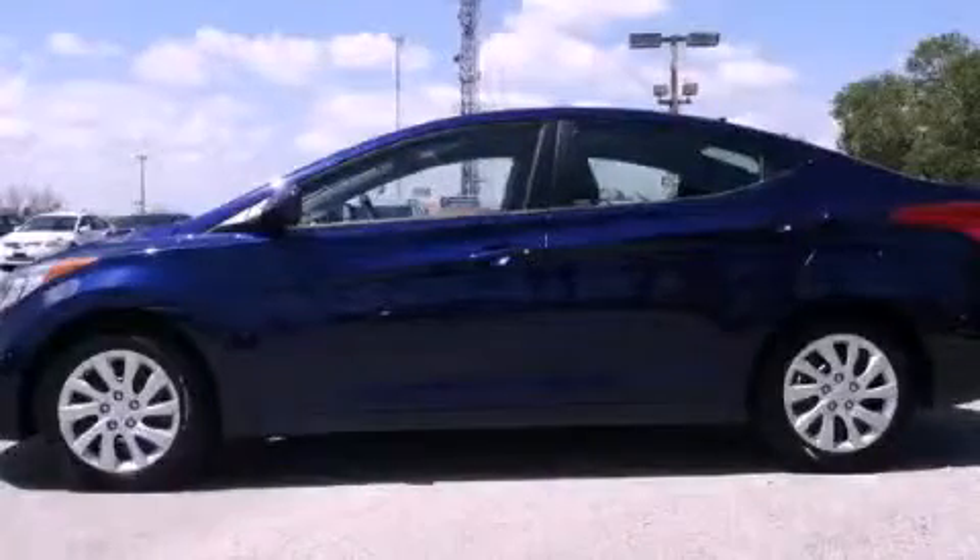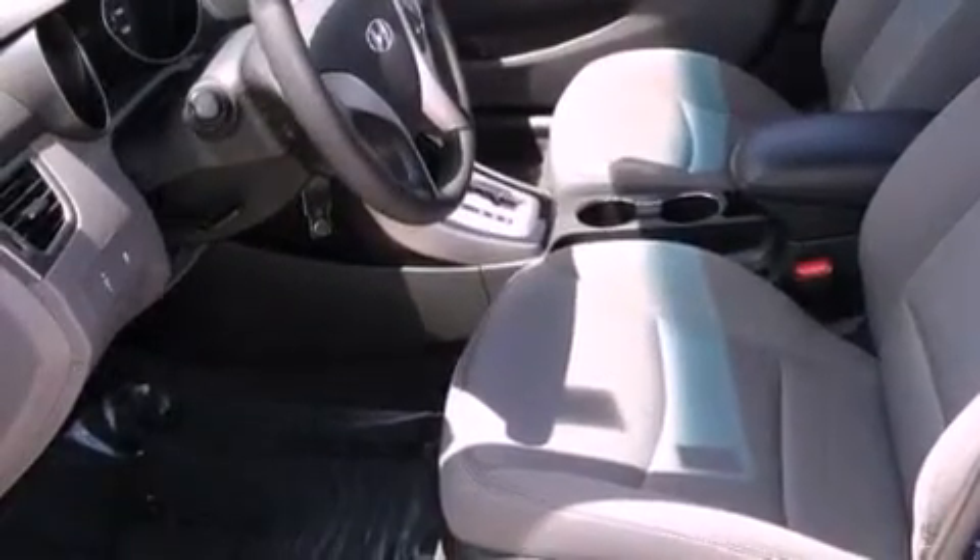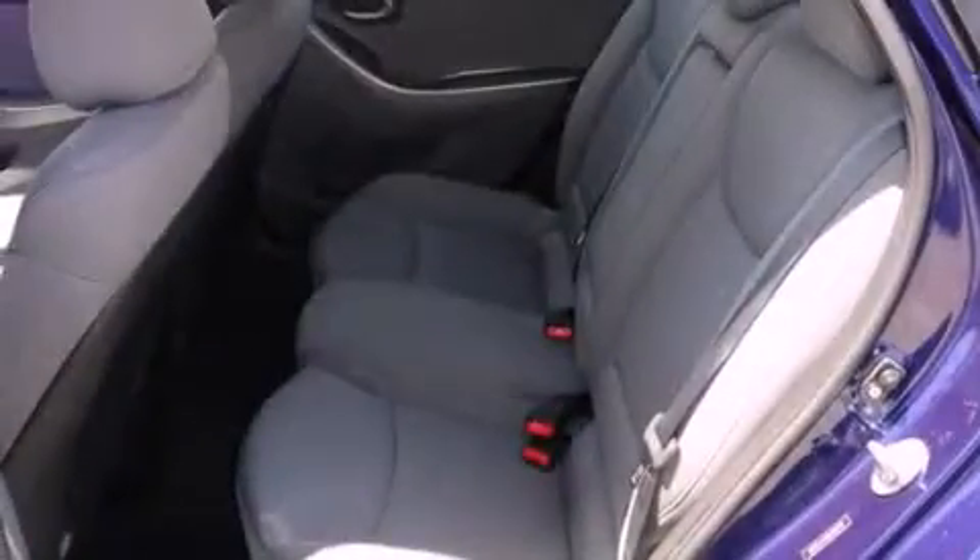This is a certified pre-owned 2011 Hyundai Elantra. It has a 1.8-liter four-cylinder engine and a six-speed automatic transmission.